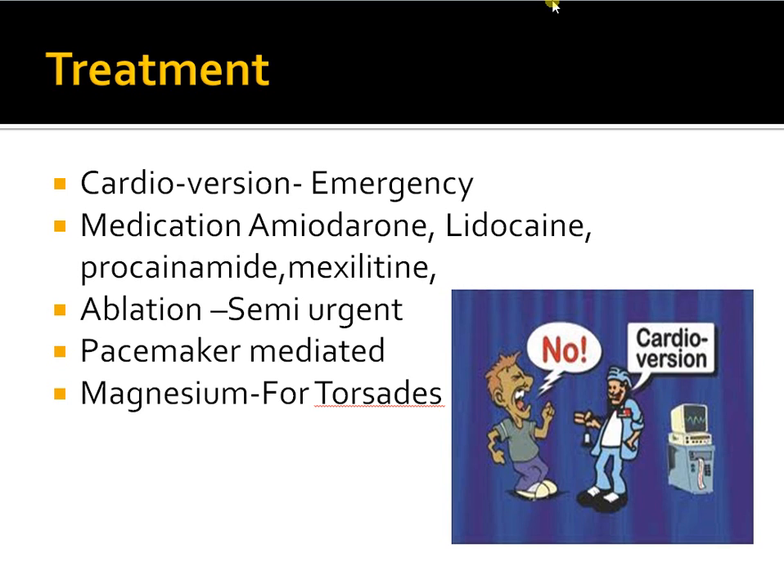A synchronized shock is used — we'll go into the ACLS protocol in coming topics. As far as medications available to treat VT: amiodarone is probably the most commonly used and best medication. Lidocaine was used once upon a time but is no longer the drug of choice. Procainamide and mexiletine can be used but are very rarely used, mainly by expert cardiologists.